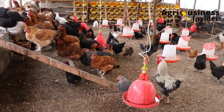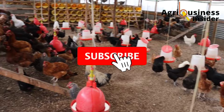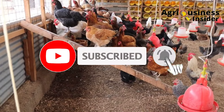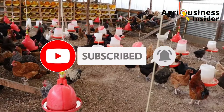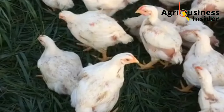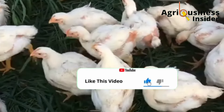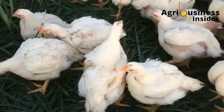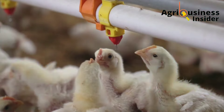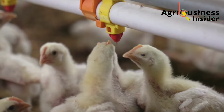Before we continue, kindly hit that subscribe button and also hit the bell notification so that you will be notified every time we post a video. If you gain value and learn something from our videos, make sure you hit that like button, as it helps our videos be shown to many farmers so they can get this information.